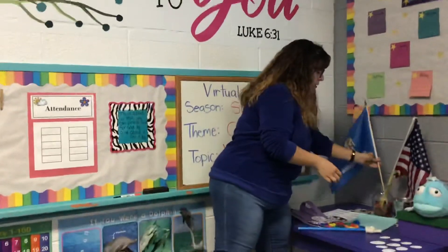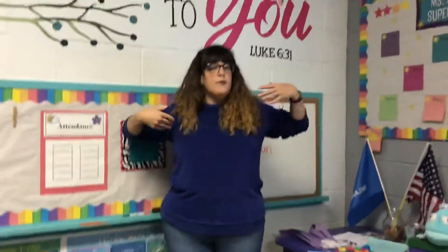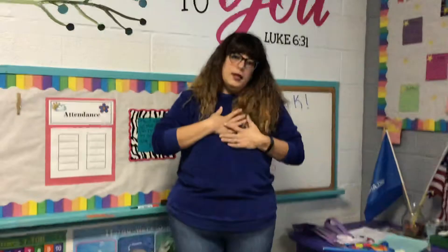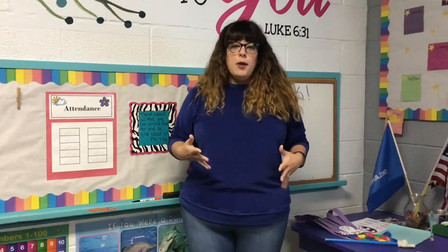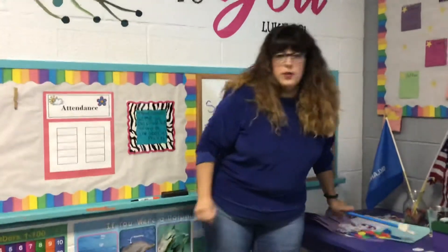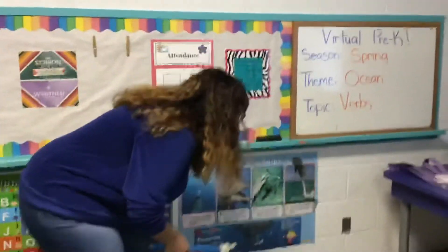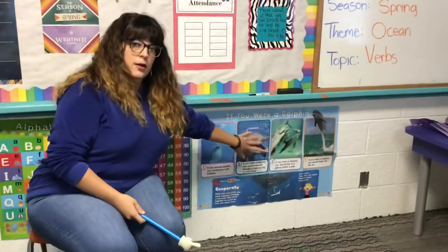I wore this shirt today because it made me think of the amazing ocean, and I really love the color blue — and the ocean is blue. Now we're going to talk about some other animals that live in the ocean. We talked last week about puffer fish, sea turtles, and parrot fish, but today we're going to talk about a really fun animal that's very playful — a mammal that lives in the ocean. Does anybody know? It's a dolphin!